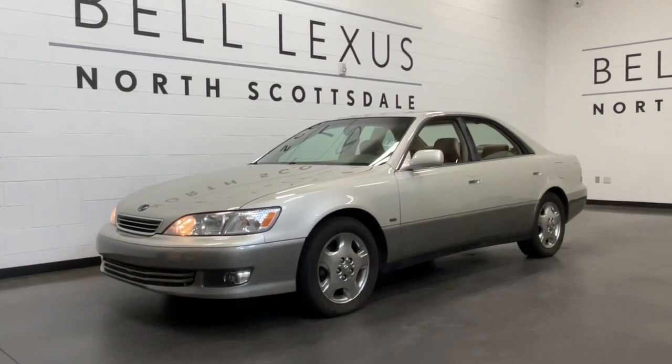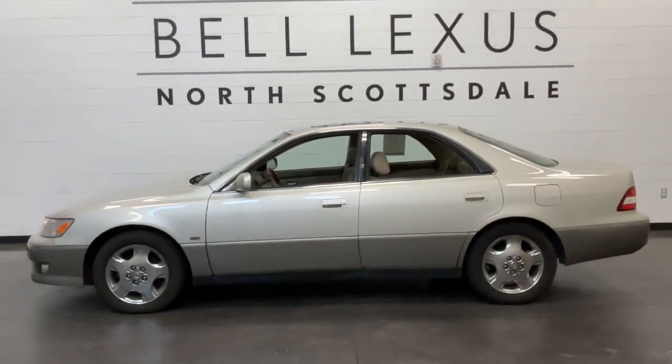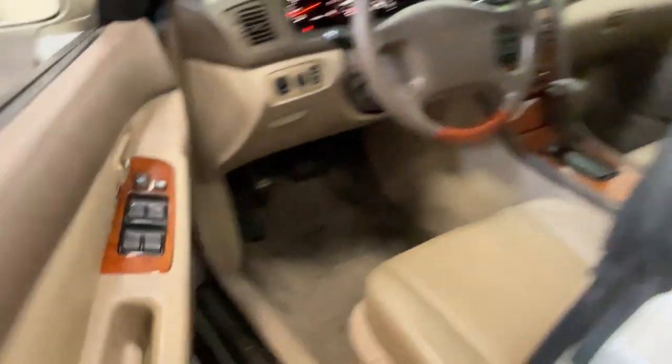Picture yourself in the 2001 Lexus ES. With less than 90,000 miles on the odometer, this vehicle stands out from the rest. Here's a seductively styled ES that's loaded with desirable features.